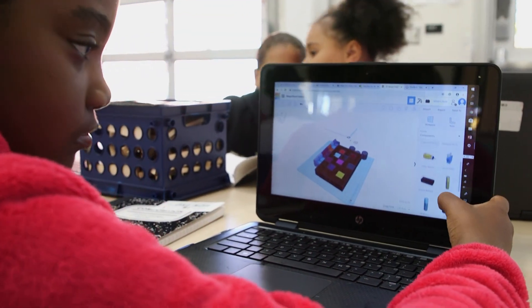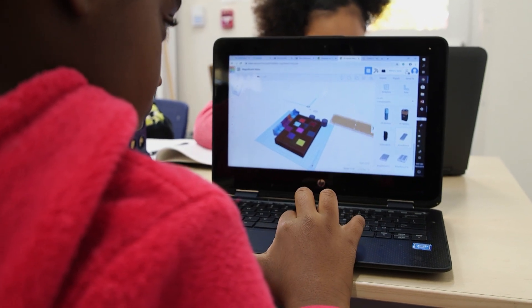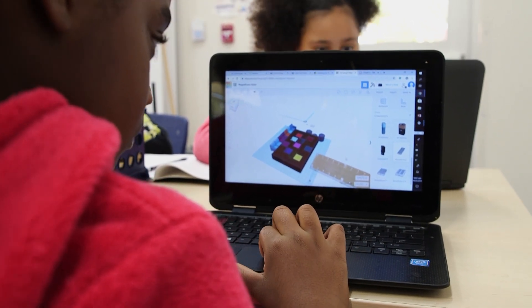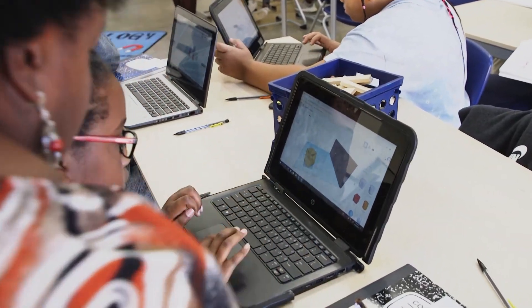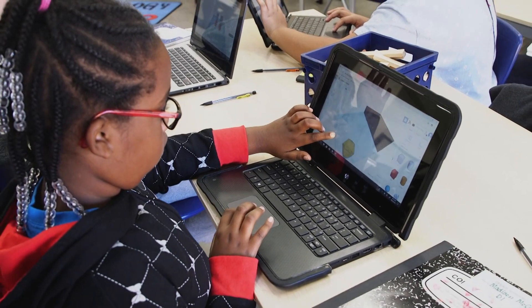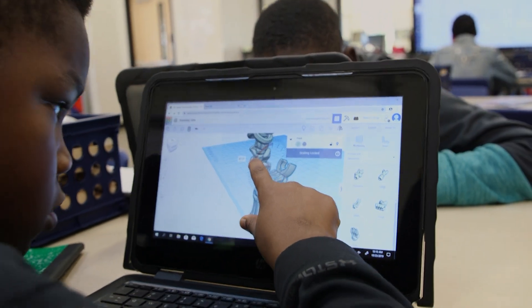The best part of STEAM class for me is just being able to create anything you want with no restrictions. It helps you learn more because they actually let you do it instead of the teachers just telling you how to do it. I think giving them a foundation of learning how to build things, being able to persist — your first design is not always going to work out, something might fall down — how do I keep going from there? I think those things are still going to be around in 20 years. And that creative side, we really need to foster that while they're young. STEAM just answers that question of why am I learning this.